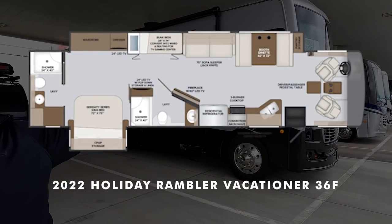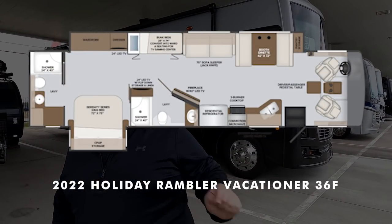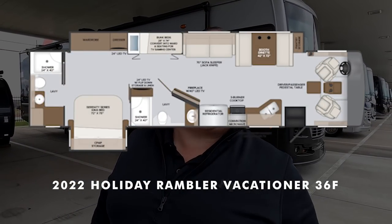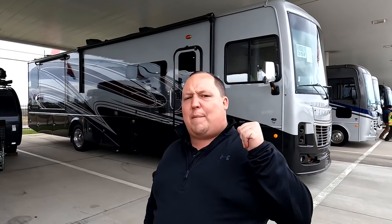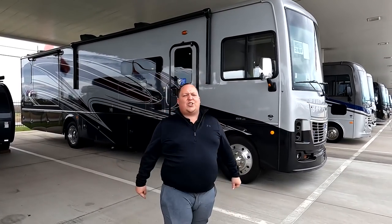Hey everyone, I'm Matt, welcome back to another video. Today I am super excited — we are taking a look at a top-of-the-line motorhome that gives you bunk beds and two full bathrooms. This is a 2022 Holiday Rambler Vacationer model 36F. We are going to look at the outside features first, then the inside features, then give you three things we love and three things we dislike.